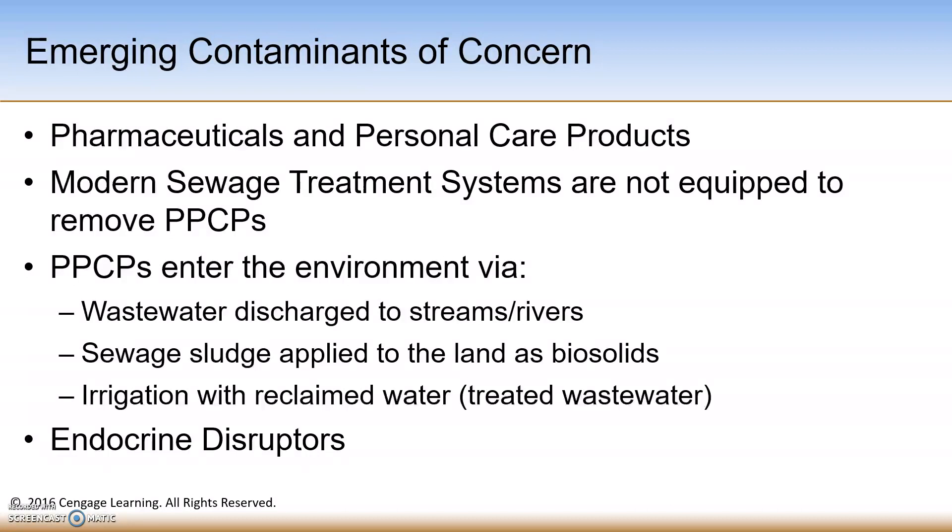The most common pharmaceuticals detected were metformin, used to treat type 2 diabetes, which was detected in 89% of the samples. Lidocaine, used as a pain reliever, was also detected in 38% of the samples.